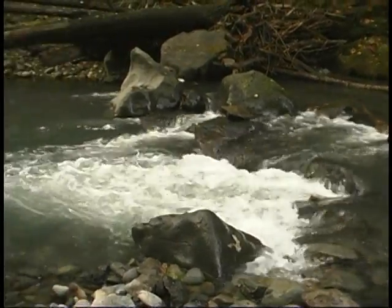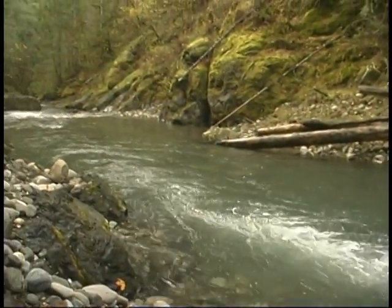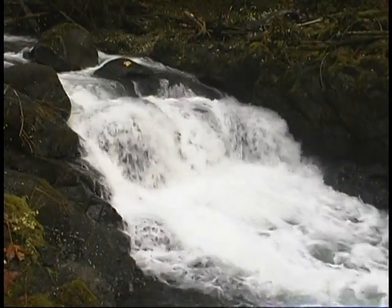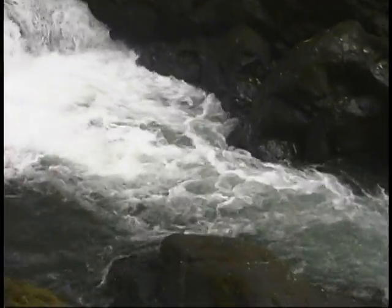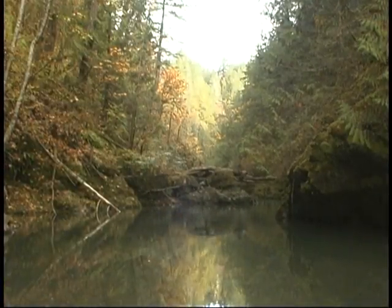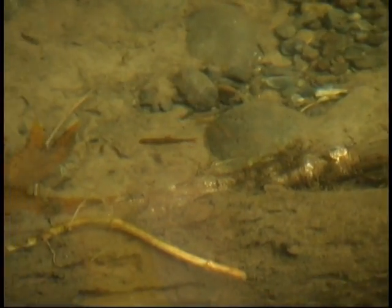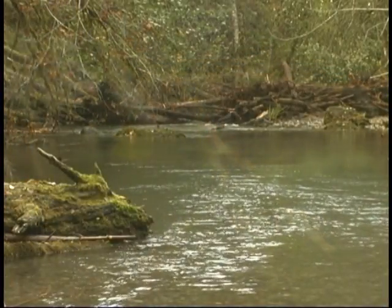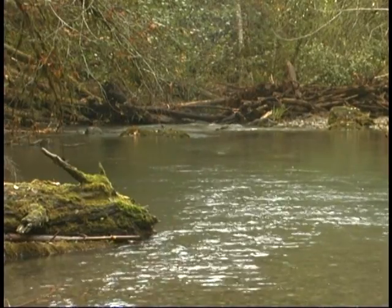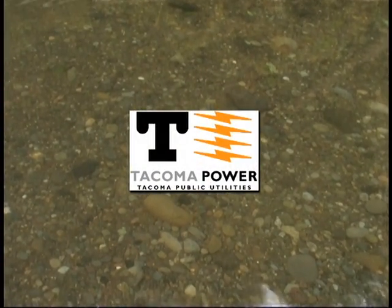In this river, adequate water depth, velocities, and gravel substrate are available for all species of salmon that utilize the North Fork Skokomish. Tacoma Power would like to thank you for taking this opportunity to view the current habitat conditions in the North Fork Skokomish River.